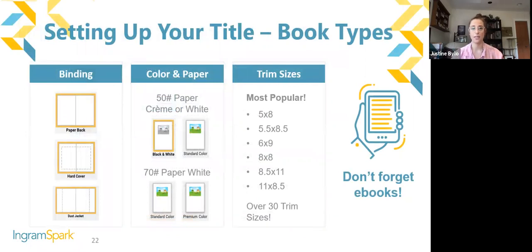Our book types include paperback and hardcover — either case laminate, with a dust jacket, digital cloth with dust jacket, or case laminate with dust jacket. We have two types of paper: 50-pound cream or white, or 70-pound white. We do have color printing — standard color or premium color. We have over 30 trim sizes. I truly do suggest the most popular trim sizes so they are standard, because people do expect standard trim sizes for their genres, and don't forget ebooks as a book type.